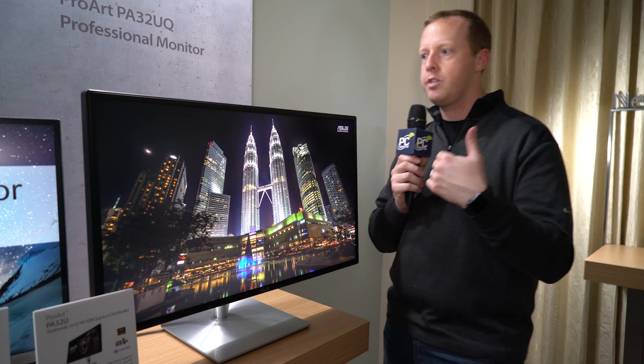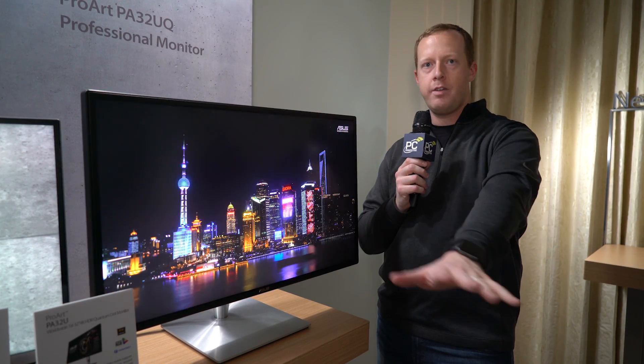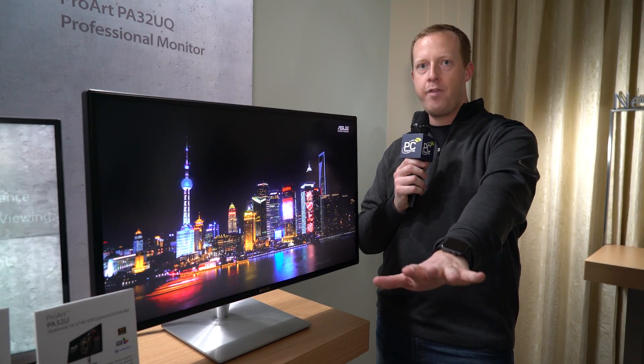This is part of their Pro Series, so this is going to come calibrated out of the box from the factory. You're not going to have to go through profiles or other calibration steps.